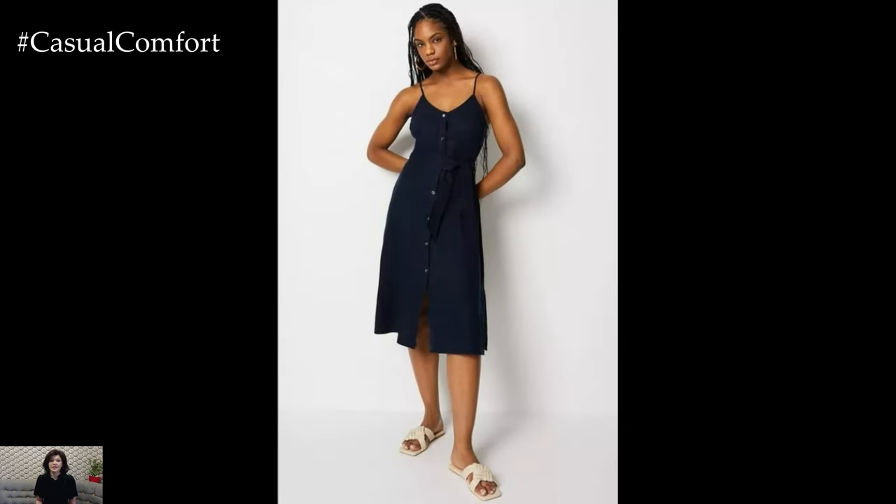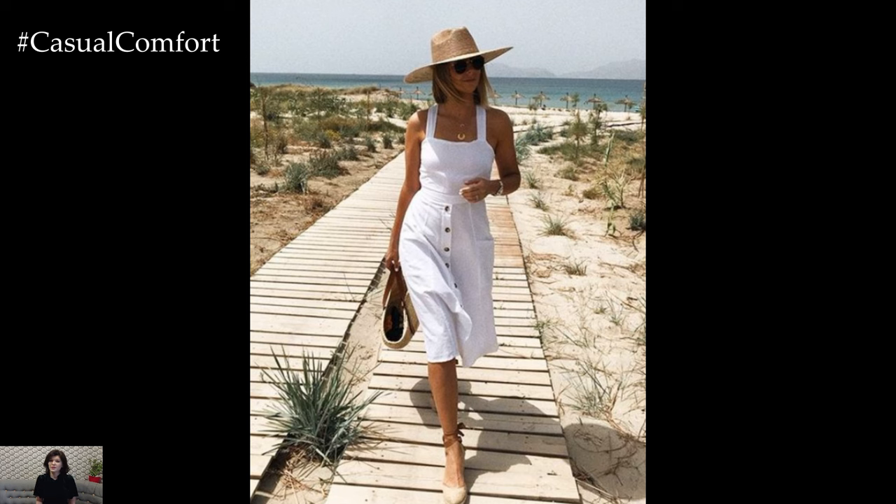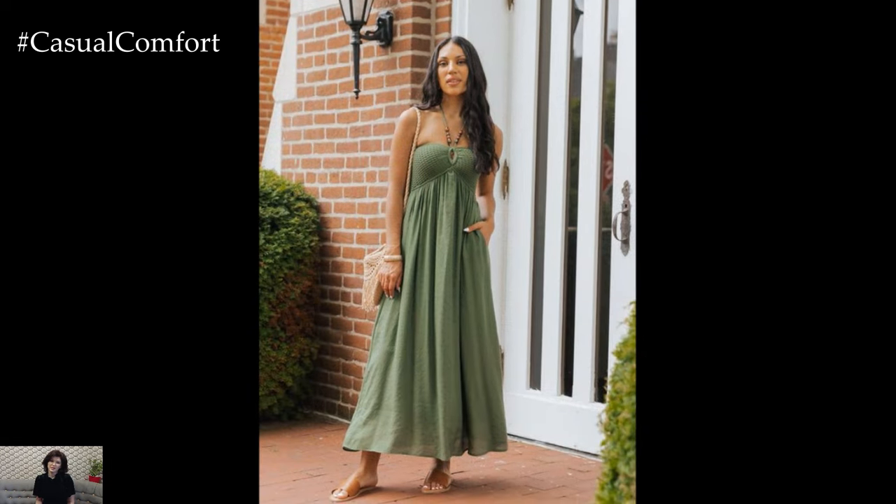Pair a linen sundress with slip-on sandals and a woven tote bag for a day at the farmer's market or a casual lunch with friends. Add a pair of oversized sunglasses and a sun hat for extra sun protection and style. This look is easy to put together and perfect for any casual summer outing.